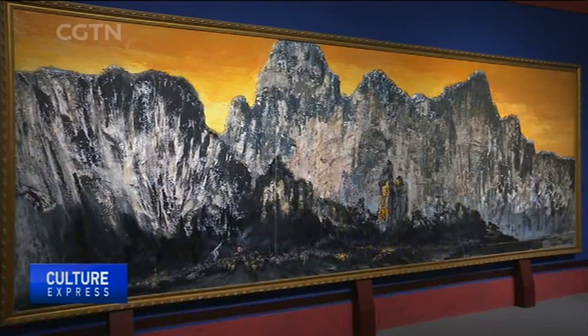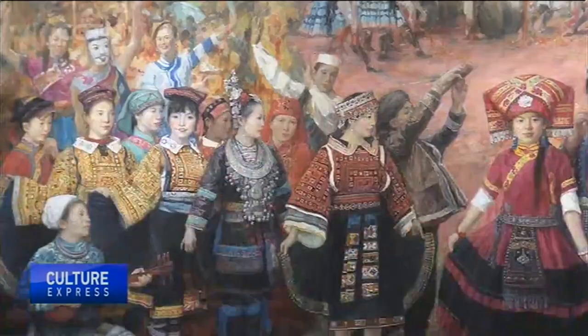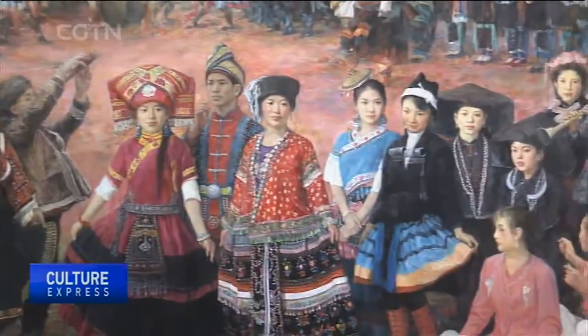The exhibition also includes 60 paintings and 60 photographs. The paintings were created by both prominent and emerging artists. Most of them depict the amazing natural landscapes in Guangxi, such as the renowned Elephant Trunk Hill and local holiday scenes.